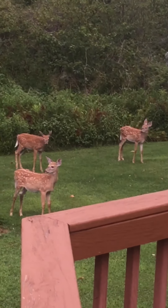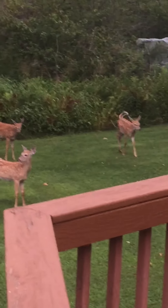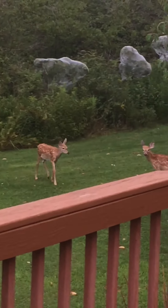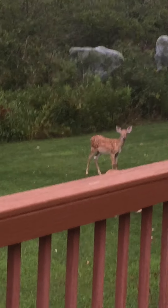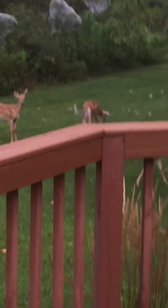Now mama has got to be close. Wait, there's a fourth — there's a fourth deer, right there. There are two sets of twins hanging out together.